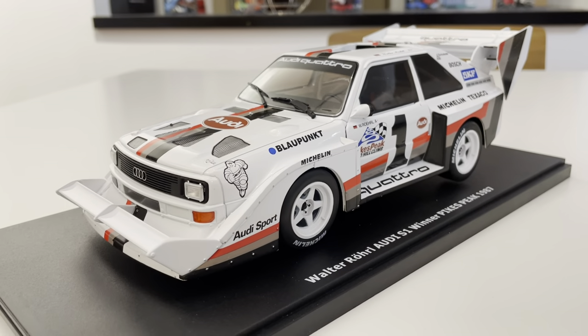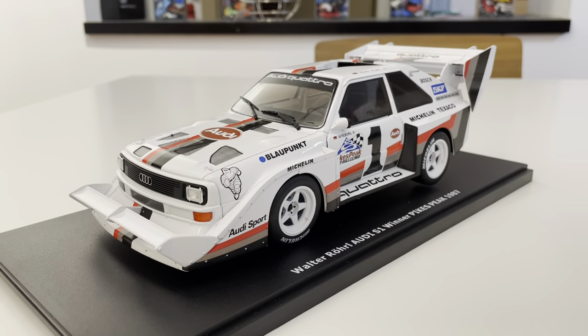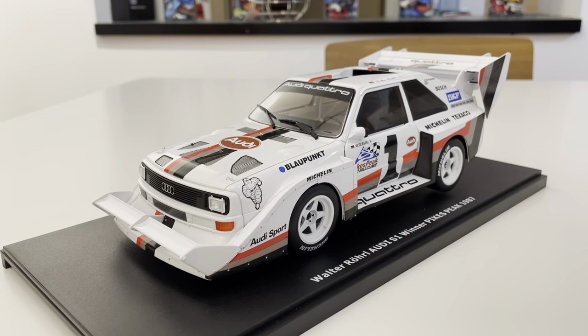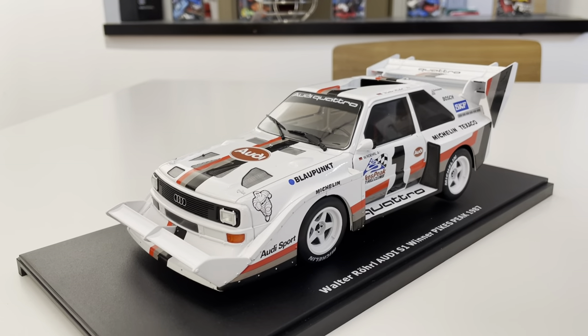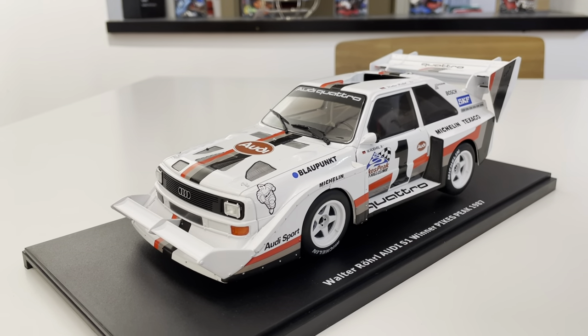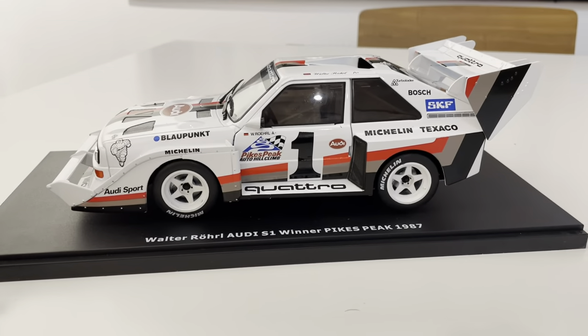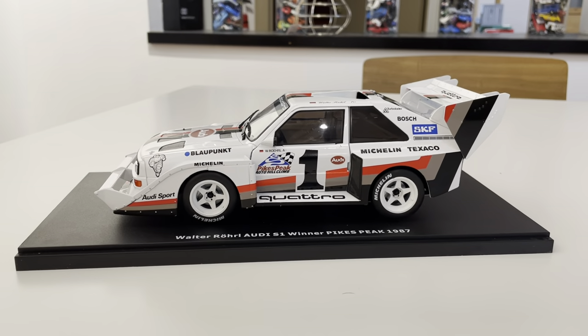Just a cool thing. Walter Röhrl broke the record on the hill — in '85 it was Röhrl, in '86 it was Michelle Mouton, wait — in '86 it was Bobby Unser, and in '87 it was Walter Röhrl. That's of course an anniversary this summer, so we thought it was a great promo to run alongside our Audi Ur-Quattro sweepstakes.